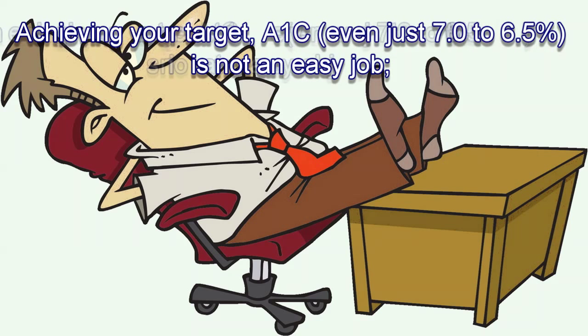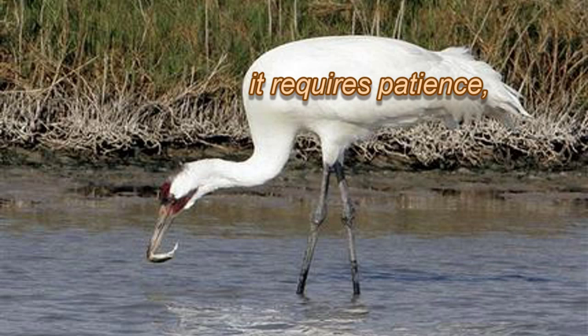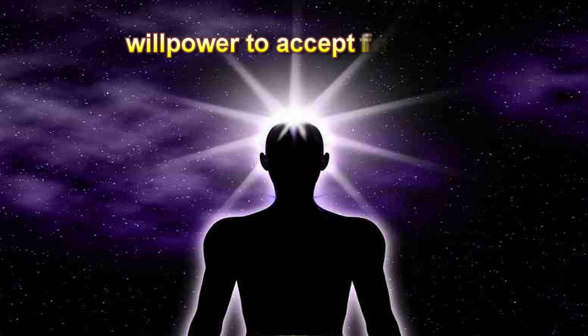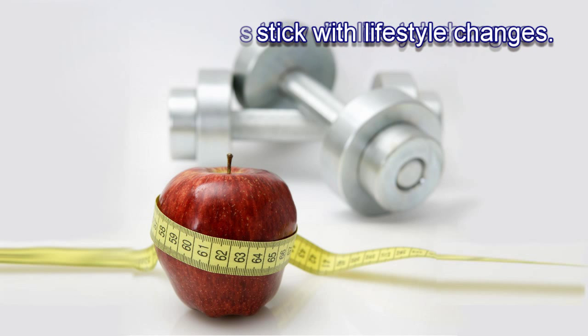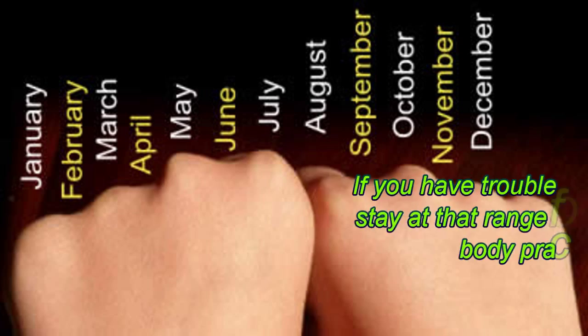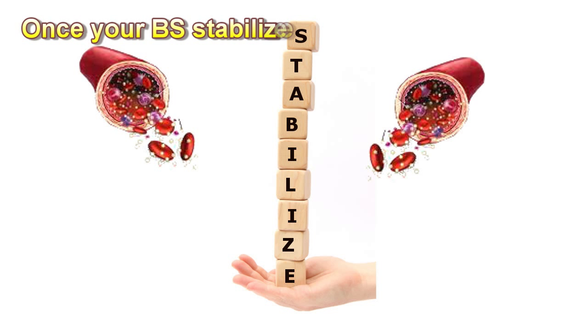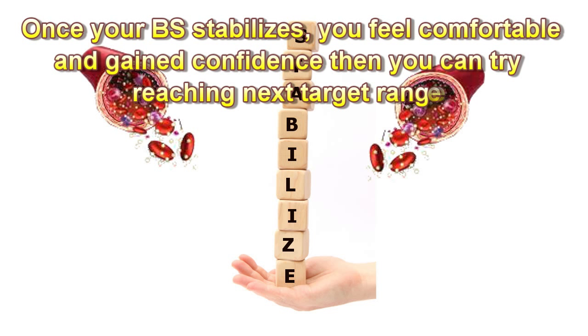Achieving your A1c target, even just 7.0 to 6.5%, is not an easy job. It requires patience, interest to learn, ability to analyze, willpower to accept failures, and commitment to stick with lifestyle changes. If you have trouble at any target range, simply stay at that range for some months until your body gets accustomed to the blood sugar level. Once your blood sugar stabilizes and you feel comfortable and gain confidence, you can try reaching the next target range.